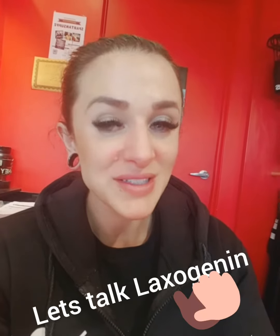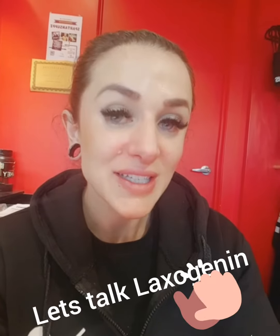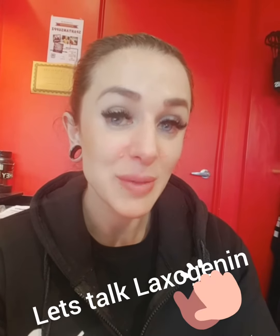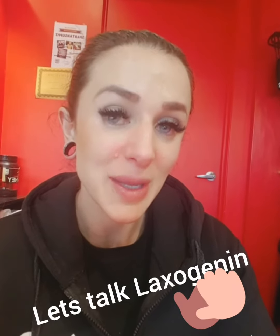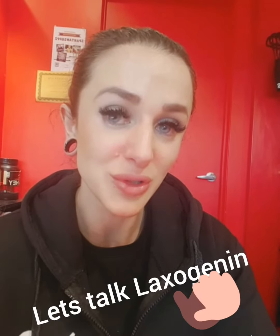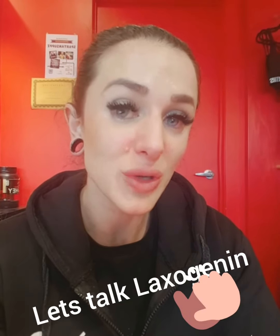Hi guys, welcome to Spartan's Education. Today we are going to be learning about laxogenin. Laxogenin is chemically known as 5-alpha-hydroxy laxogenin. It is a plant-based sapogenin steroidal derivative. It comes from the Japanese version of something similar to asparagus.